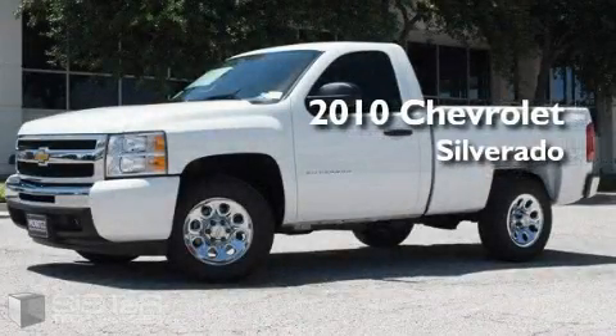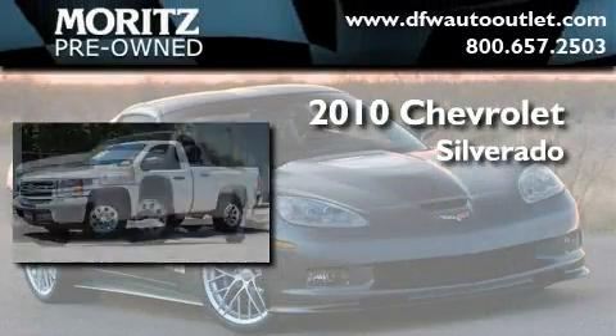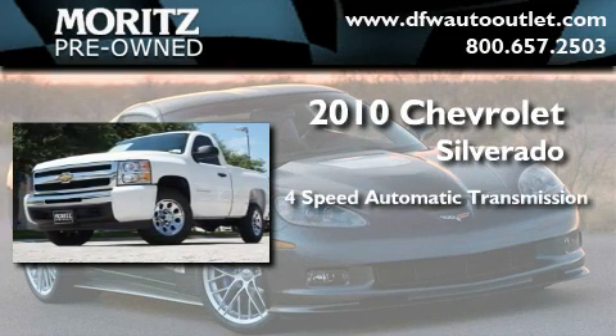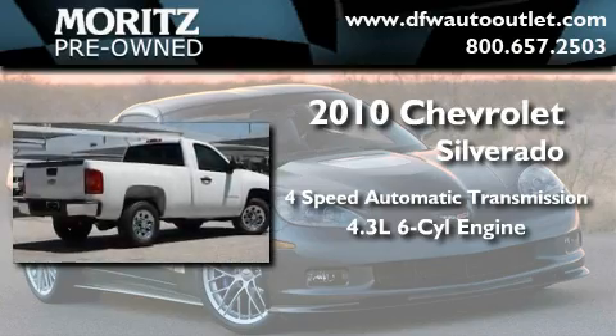This is a brand new 2010 Chevrolet Silverado. This truck has an automatic transmission and a 4.3 liter V6.